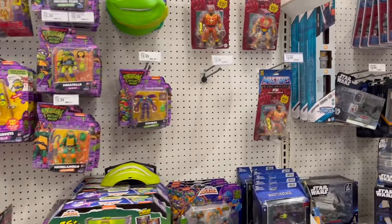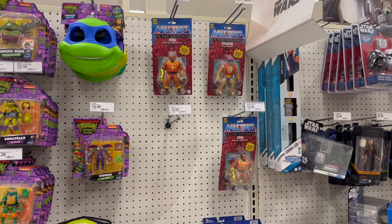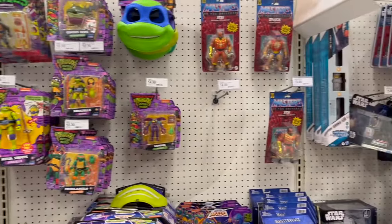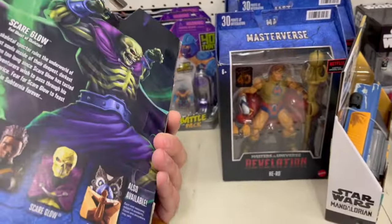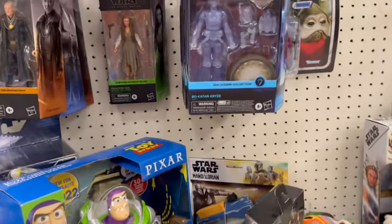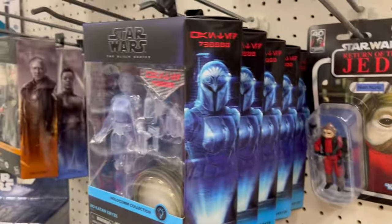Okay, look at all that MOTU — wow. Turtles of Grayskull, look at it. Look at this Scareglow — what is this, Series 2 or 3? This is like three years ago. Oh, we got more of these — great, excellent. Everybody's wanting those.